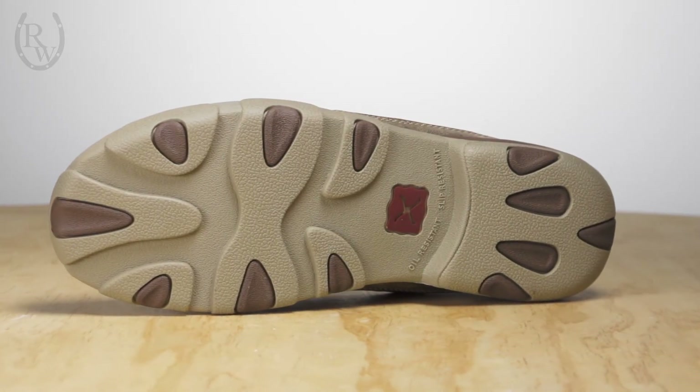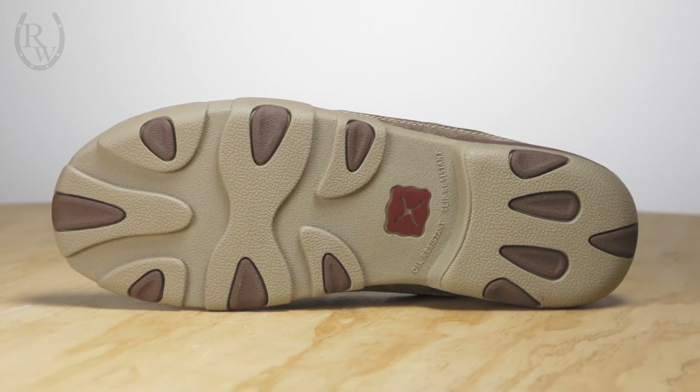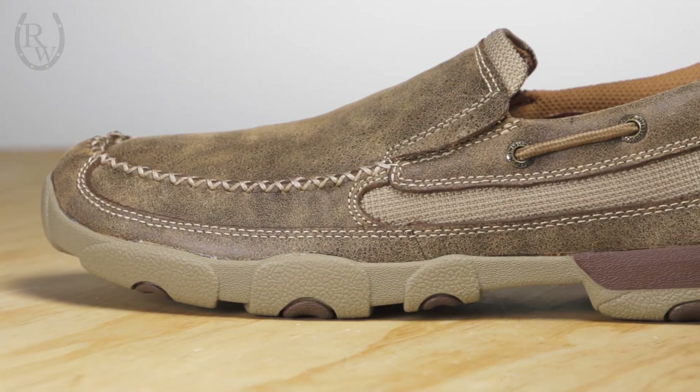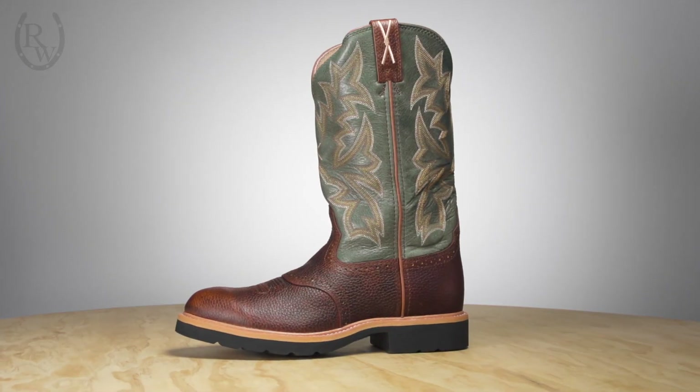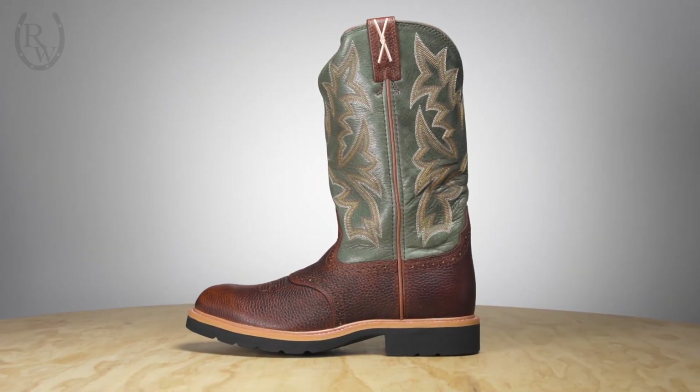The last layer is constructed from genuine super slab rubber for slip resistance over all terrain. Without the use of stitching throughout the outer sole, no moisture is absorbed through the welt or outsole stitch, ensuring your feet stay dry and protected.